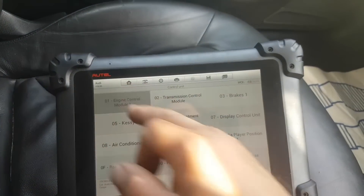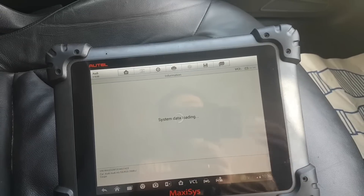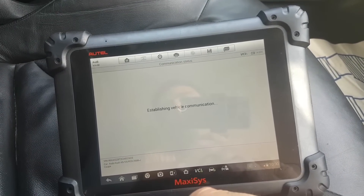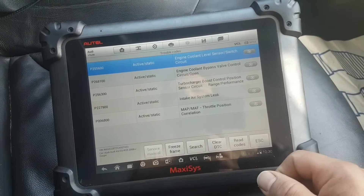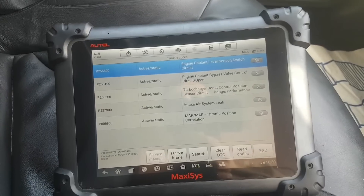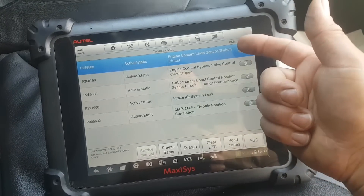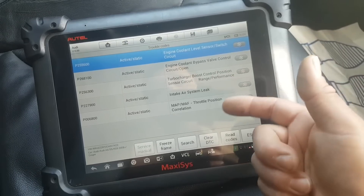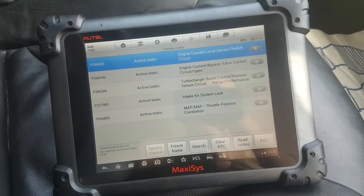Let me come out completely and go back into the ECU. I haven't driven the car — I only started it. I may go for a quick drive at the end of the road if needed. But look at that — we have one, two, three, four, five faults returning. It looks like these are a sensor, a control valve, a sensor, intake system air leak, and correlations.